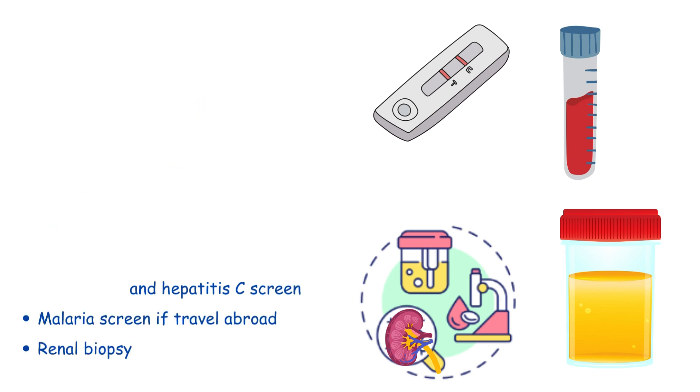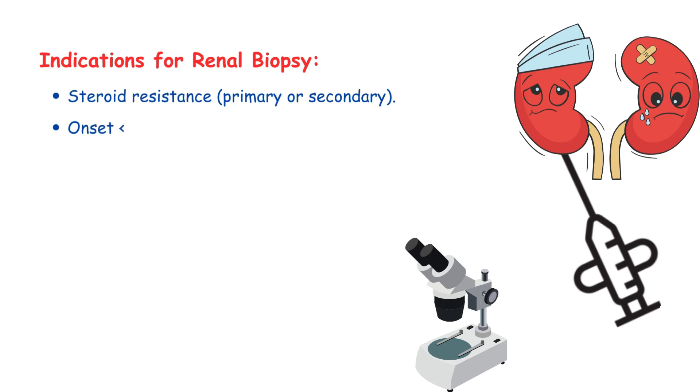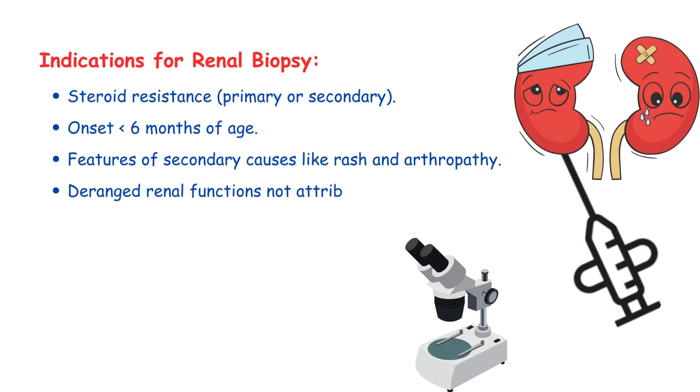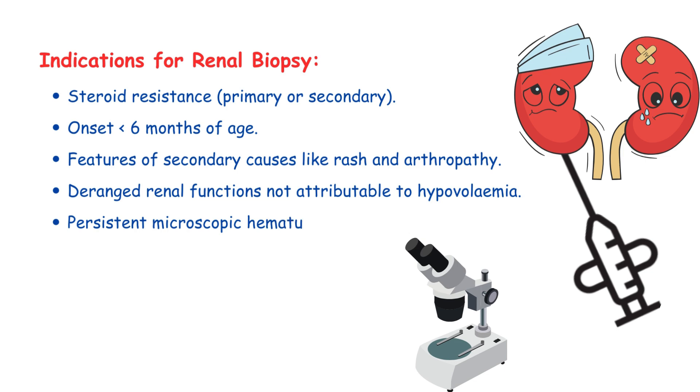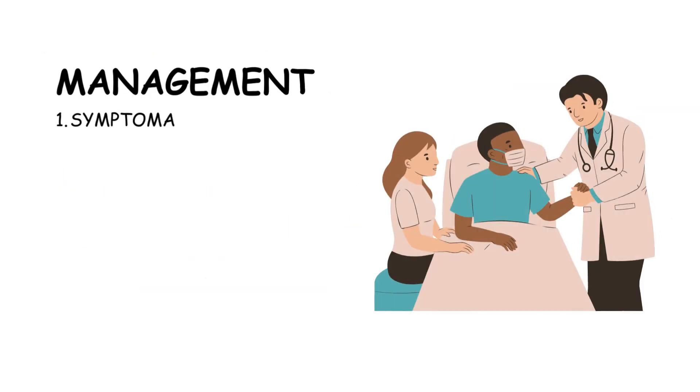Renal biopsy is indicated in cases of nephrotic syndrome for various reasons, including steroid resistance, primary or secondary, onset of symptoms before six months of age, presence of secondary causes such as rash and arthropathy, deranged renal functions not attributable to hypervolemia, persistent microscopic hematuria with hypertension, macroscopic hematuria, and low complement C3 and C4 levels.